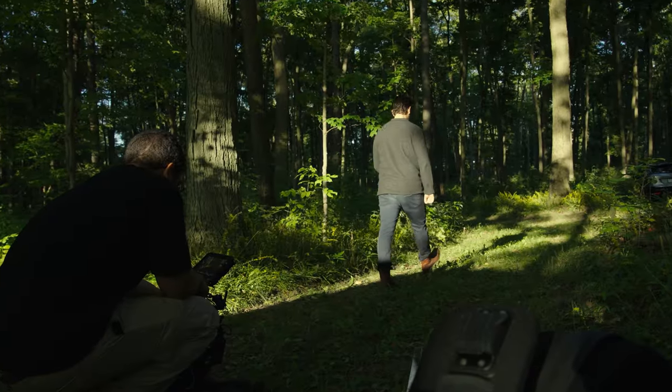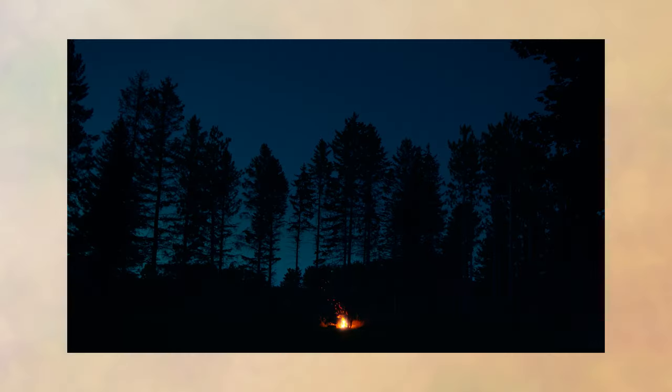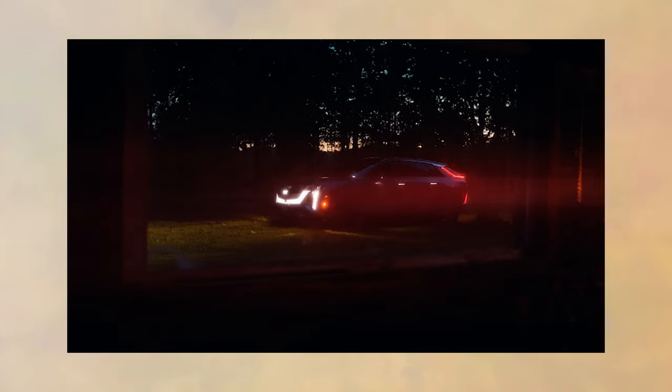We finished up the day with some additional shots in the forest, rolling shots as the sun was setting, and a campfire scene. During the location scout, we had spotted a fire pit as well as a lean-to garage we could shoot through for a frame-within-a-frame composition. With a tired crew and some amazing footage, that was a wrap on day two, and we were excited to get some much-needed sleep.